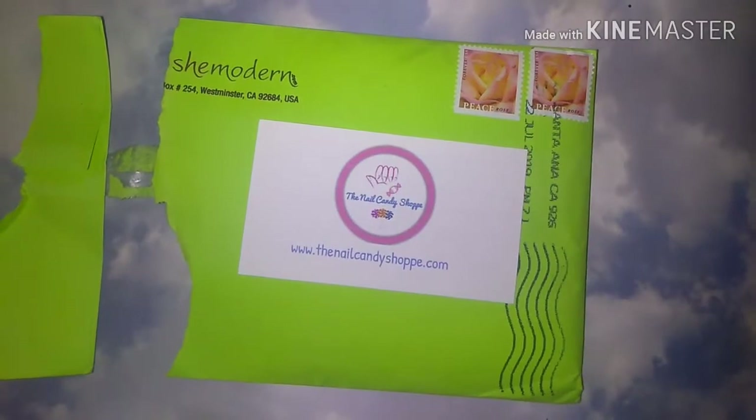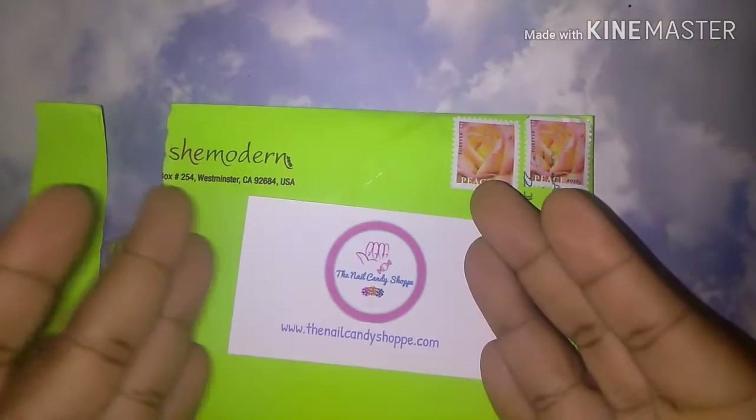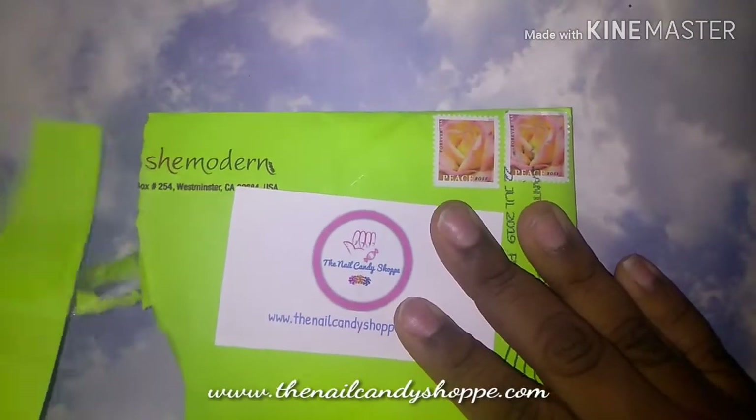Hey you guys, welcome back to Candyland. This is the Glitter Queen speaking. So today I wanted to show you what I got from She Modern. As you can see, I already started ripping it open.